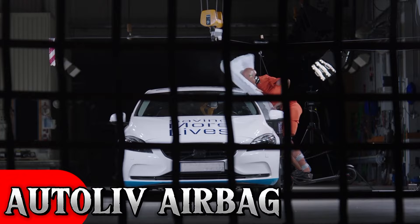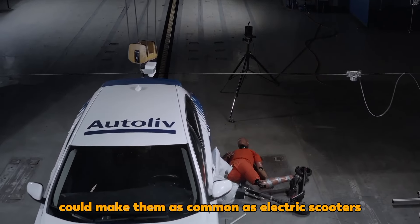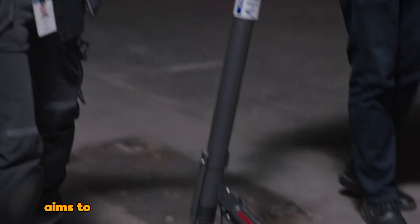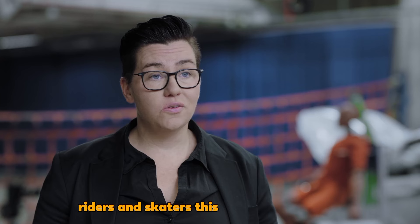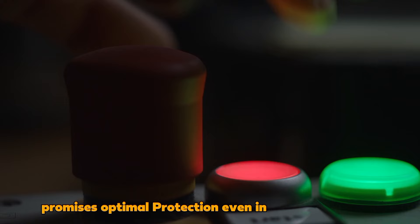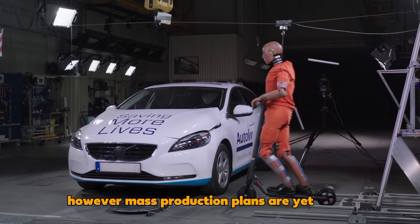Autoliv Airbag: Autoliv, a Swedish company known for pioneering two-point seatbelts in 1953, aims to enhance road safety with airbags for scooter riders and skaters. This dual airbag system, with one attached to the mode of transportation and the other fixed near car windshields, promises optimal protection even in head-on collisions. However, mass production plans are yet to be announced.